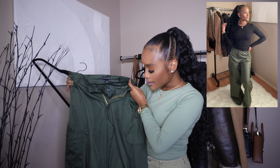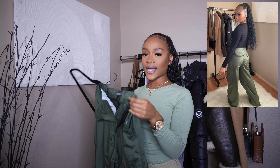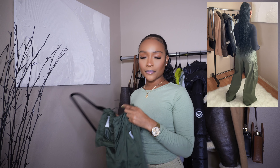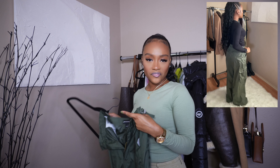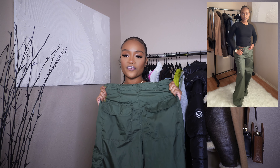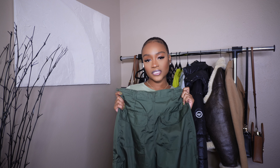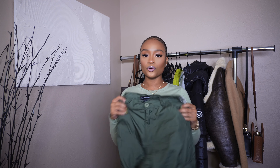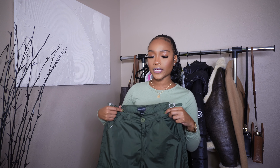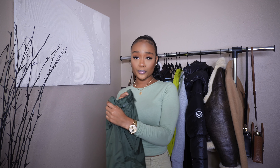Next I have these parachute pants. I love the little adjustable drawstrings, the oversized baggy style, and the pockets on the side and back. They're tall-girl friendly and very long on me. These are also a good piece for spring when it's still cool. Parachute pants are in — similar to cargo pants but definitely a staple, and this color is super cute for winter.